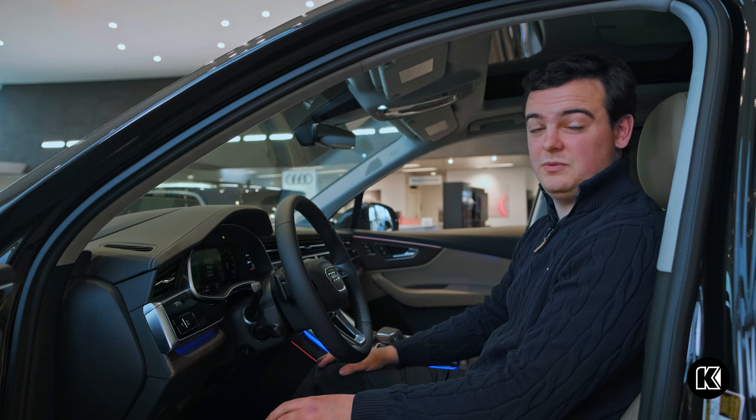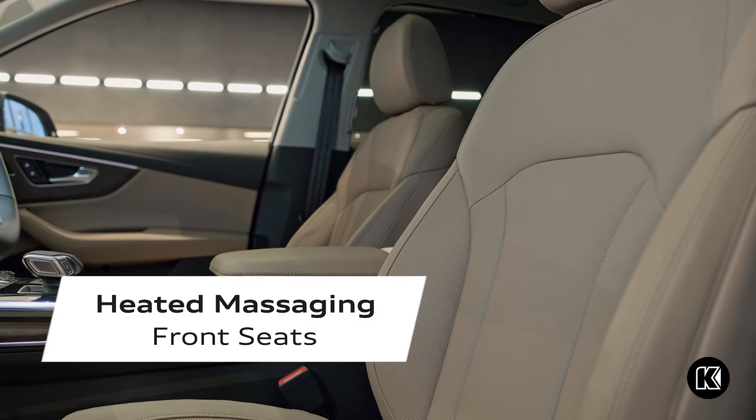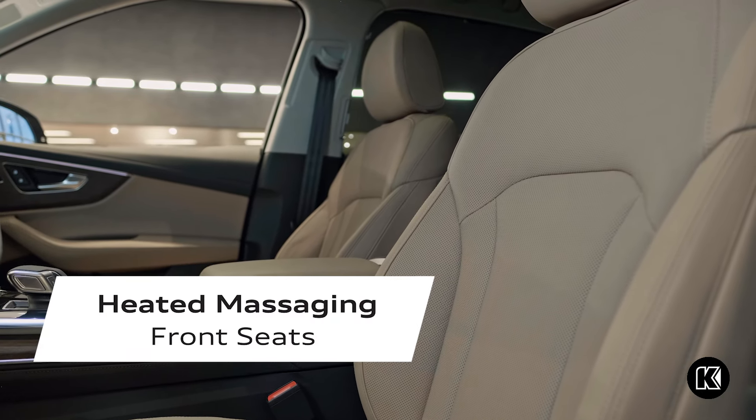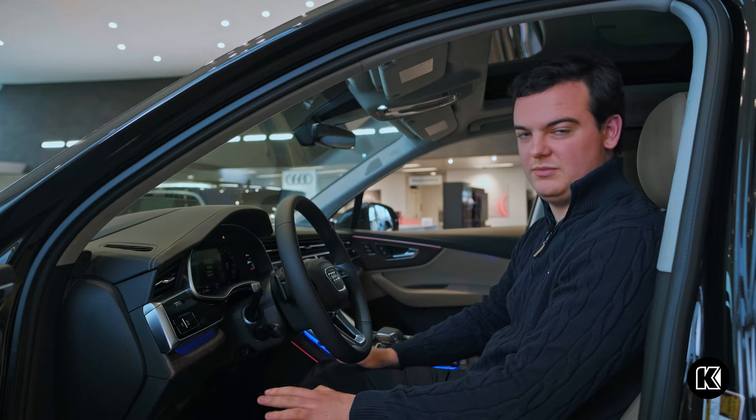One of my favorite features with the new 2024 Audi Q7 Prestige is the multi-contour massage. There are eight different variations of massage with three different intensities, giving you the perfect massage every time.